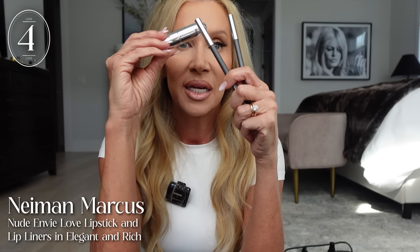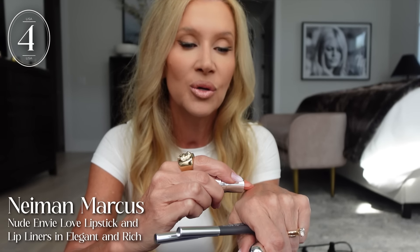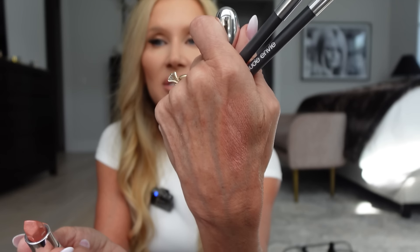My next favorite has been the Nude Envy lipstick and lip liners that they sent me. I'm wearing these today — I've got on the Love lipstick, and like I said, this is the owner's favorite. The two lip liners I like most are Rich and Elegant. I prefer a lip line, whereas she likes more of a really nude lip with no lip line. When I wear something day after day and love it day after day, that's when it becomes worthy of favorites.